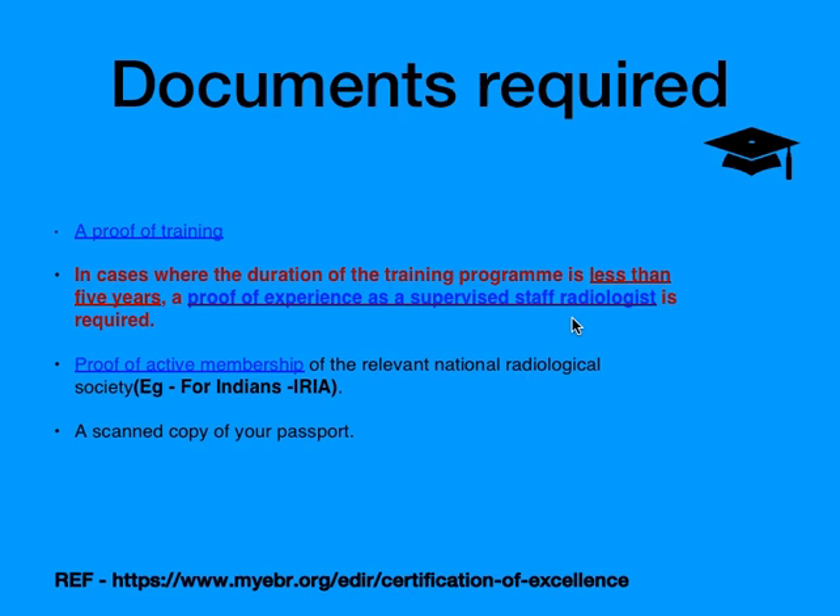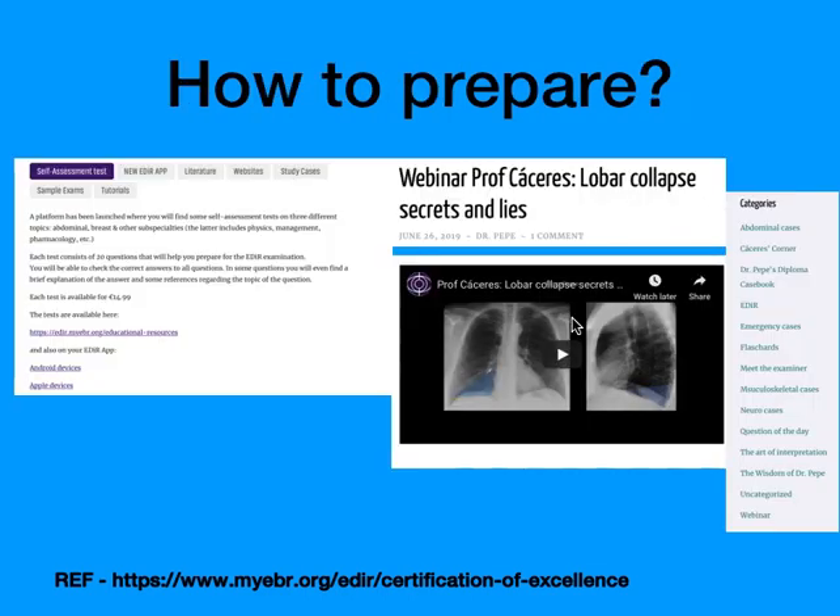The documents required are proof of training, and in cases where the training program is less than five years — like in India — a proof of experience as a supervised staff radiologist is also required along with three years of training, proof of active membership, and your passport.